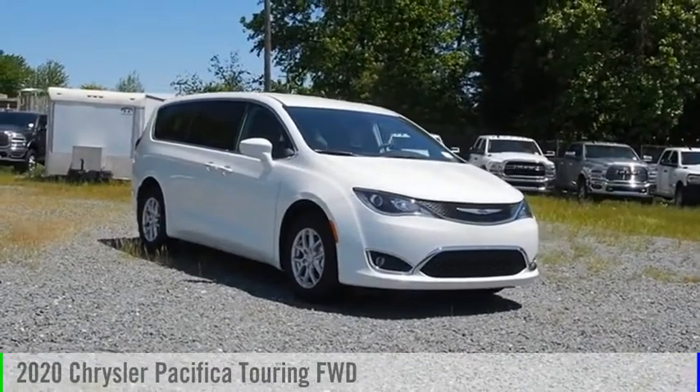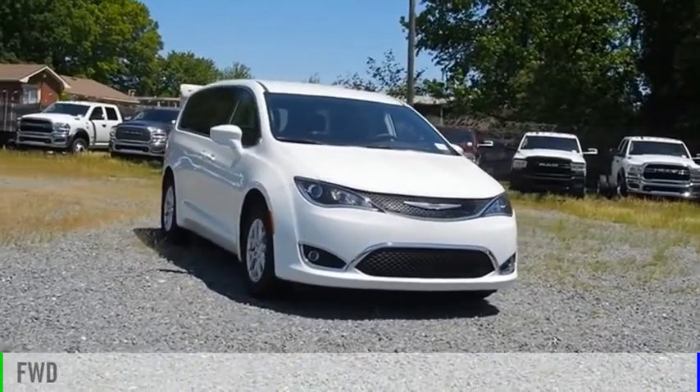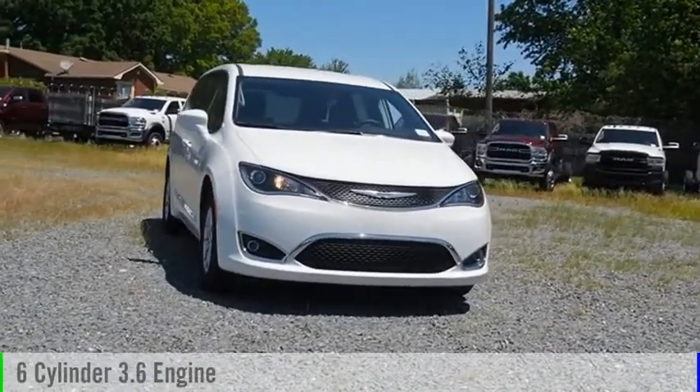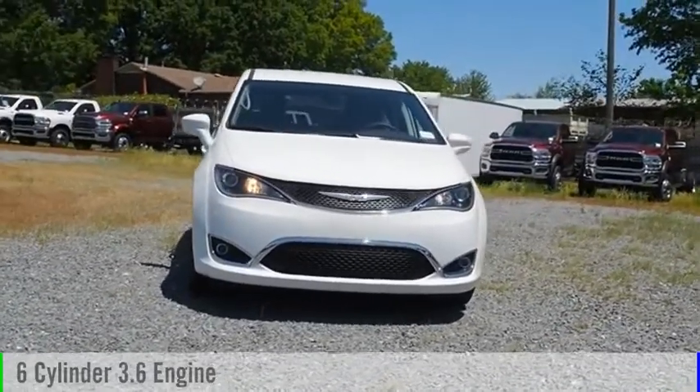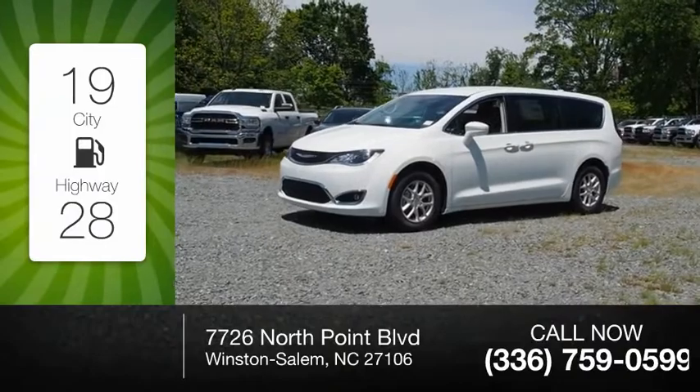Take a ride in the 2020 Pacifica. This vehicle is powered by a front-wheel drive, six-cylinder, 3.6-liter engine, and comes with an automatic transmission. Great fuel efficiency saves you money by requiring fewer trips to the gas station.